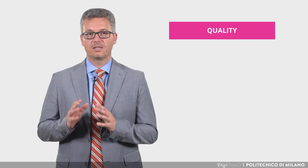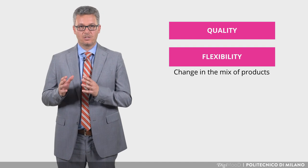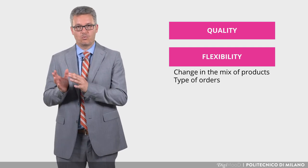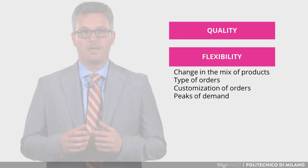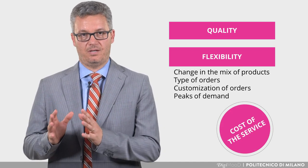Warehouses in the fashion industry must more and more address two main challenges: quality in the handling of goods and flexibility. Flexibility can be described according to different dimensions: change in the mix of products, type of orders, customization of orders, and peaks of demand. In addressing these challenges, it's always important to pay attention to the cost of the service.